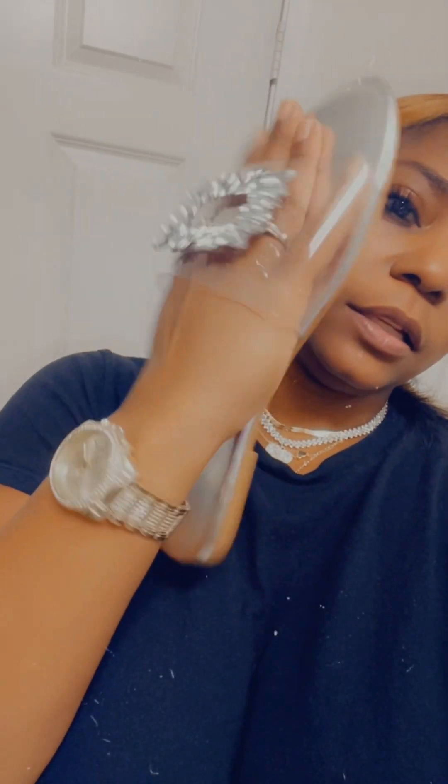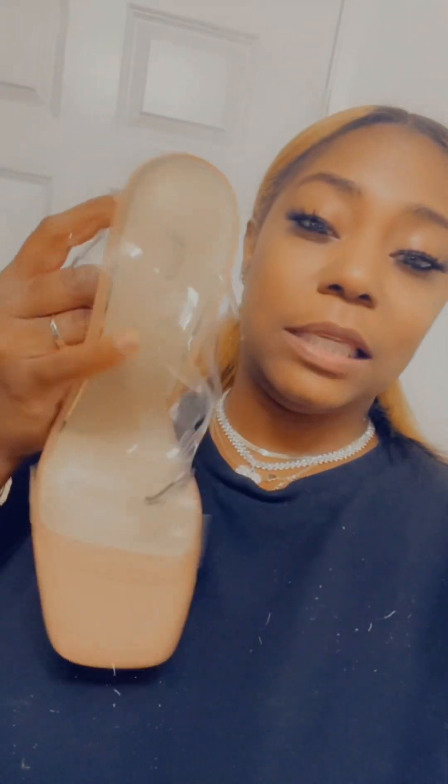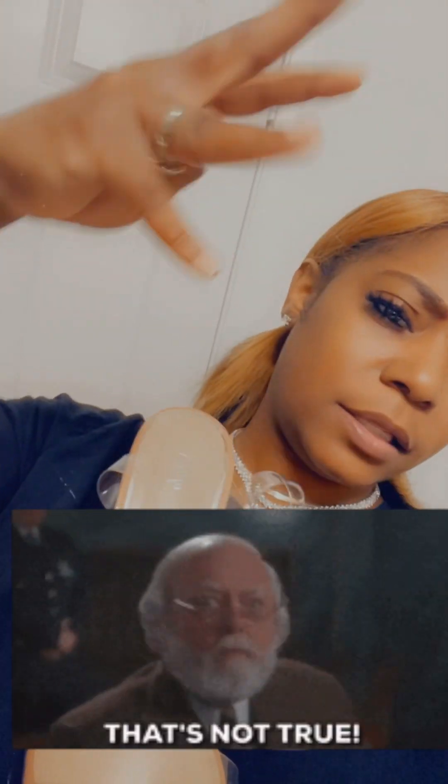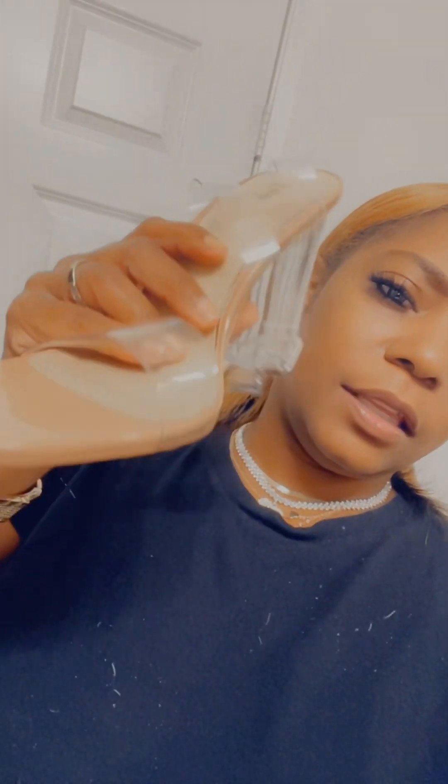I also got these sandals — they are so cute, perfect size. I wear a size 8, I think it was a 40 on their website. I also got these heels — super cute, clear heels, always wanted some of these. The strap is really long so I'm guessing it goes around your ankle probably twice. Every time I order shoes I get an 8 and they always fit like an 8.